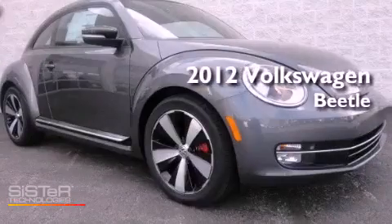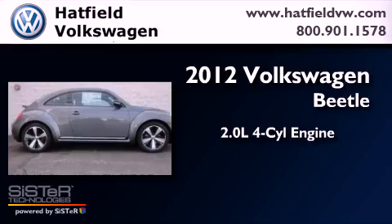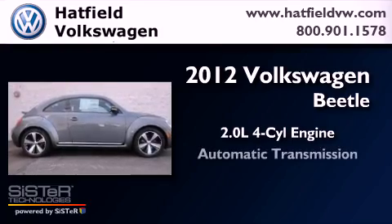This is a brand new 2012 Volkswagen Beetle. It has a 2.0-liter four-cylinder engine and an automatic transmission.